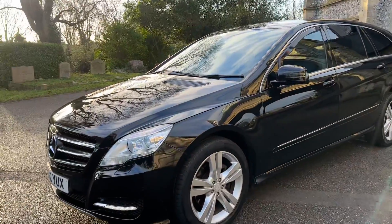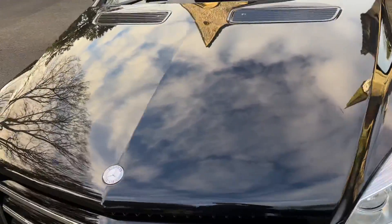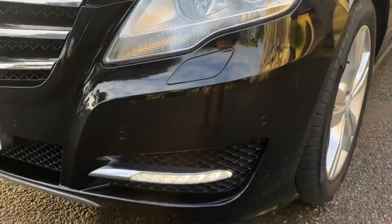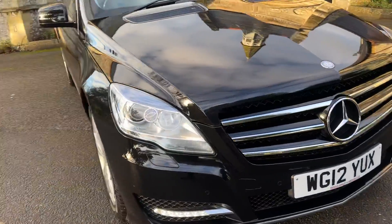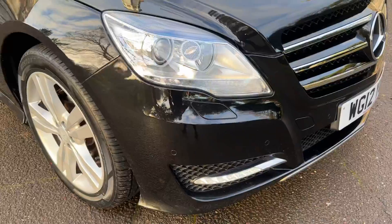Coming in closer to the car now — no major chips on the paint. The front light lenses are all good, it does have daytime running lights and front sensors. It's very very quiet for a diesel; it probably has the best diesel engine Mercedes ever made in it.